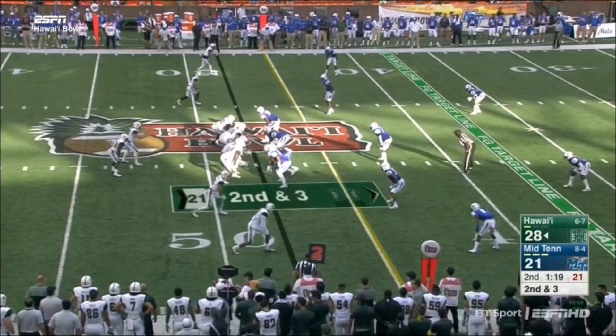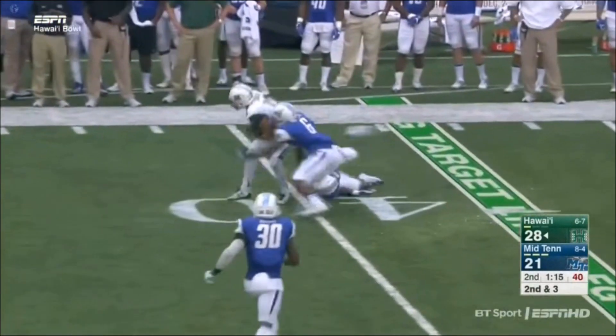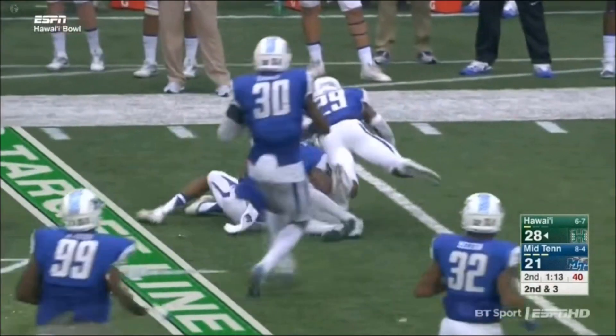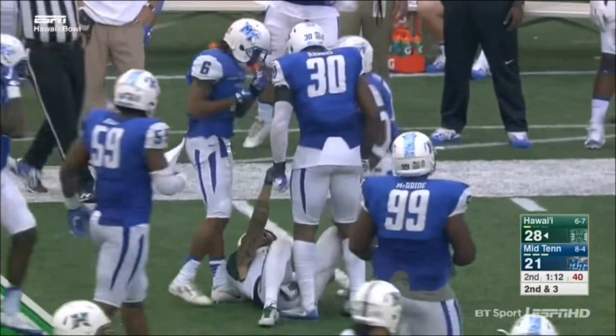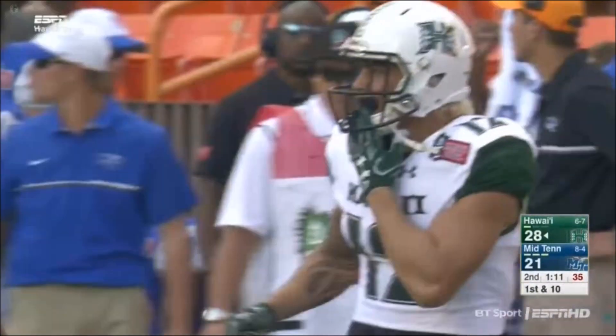He's a nominee for the Burlesworth Trophy — that's for the top walk-on in college football. Nice pass that time by Drew Brown, finds his man on the left side. Keyline Imaliko with the grab and the first down. The Rainbow Warriors are in business, a minute 11 left to go in the second quarter.